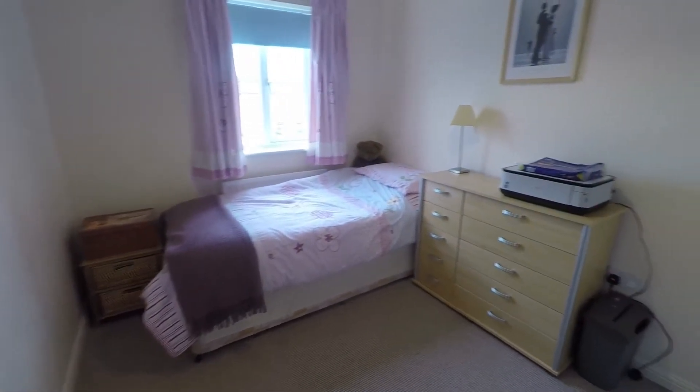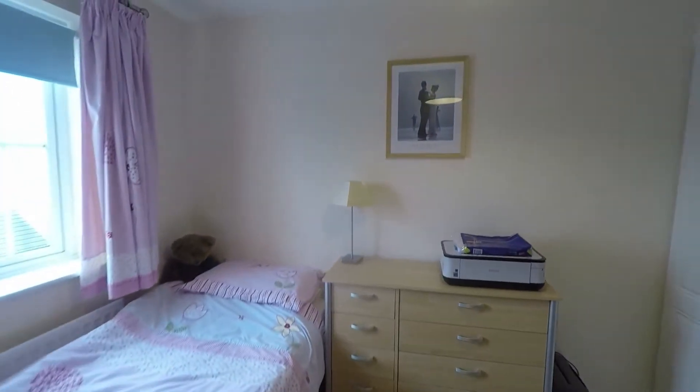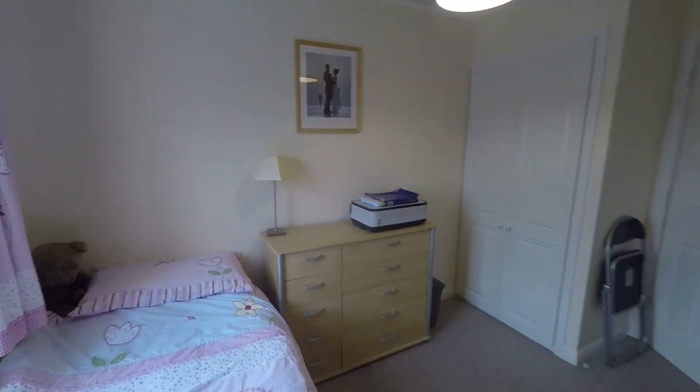Here we have bedroom number two — a good sized double room, neutrally decorated, with built-in storage as well.